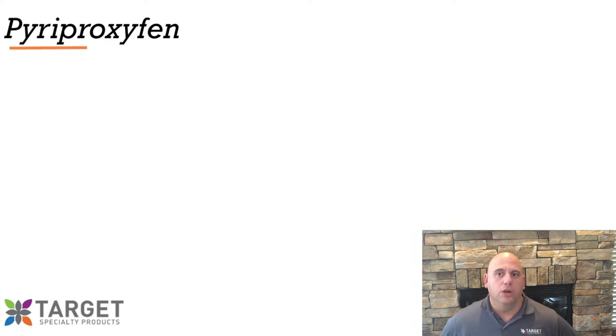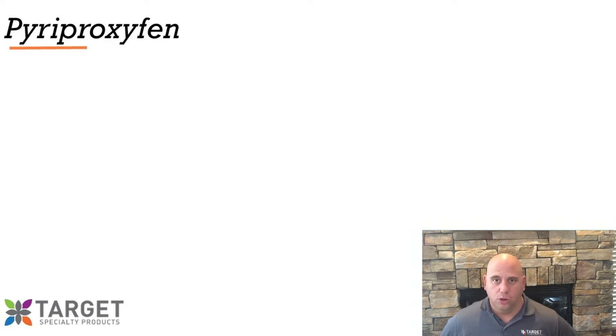If you missed the third video where I go into detail on how IGRs work, take a look at the video here by clicking the above link.